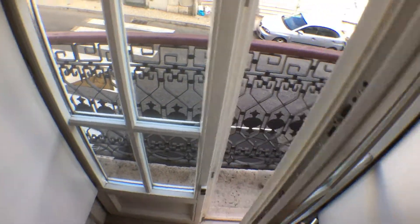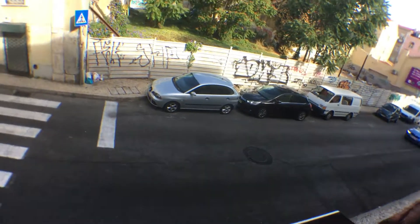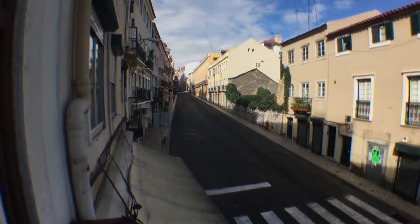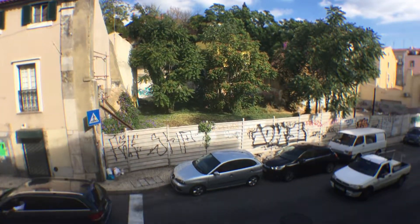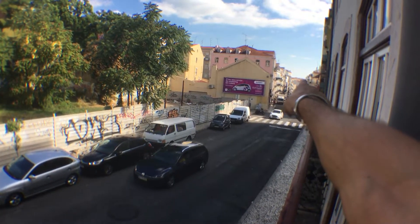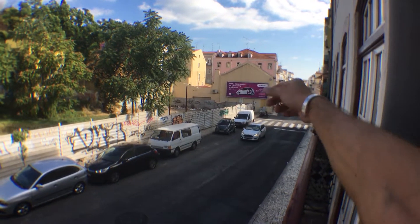I would like to show you a little bit of the road. This would be the Rode Salvento. The river is over there, very close from here.